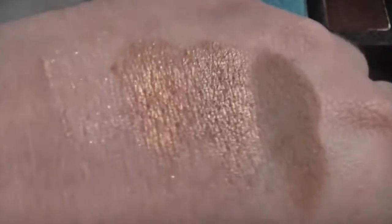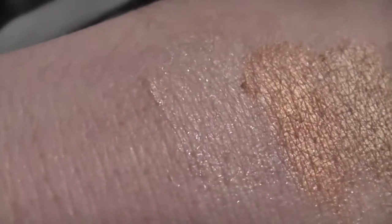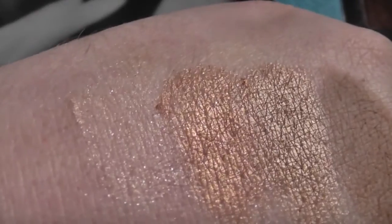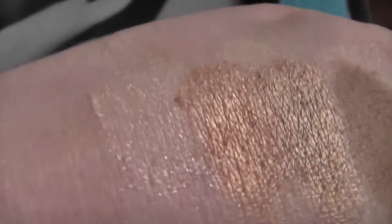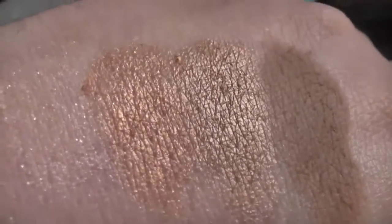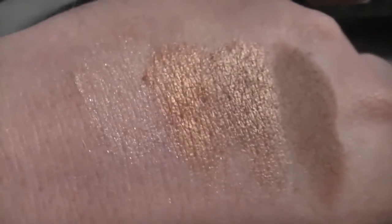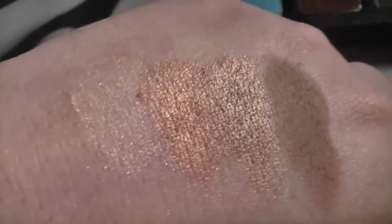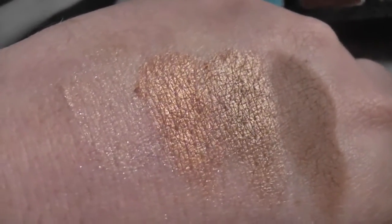So this is the first row. You've got veiled first, which is a peachy very pale gold color — really really pretty. Then you've got opulent, which is a copper shade, really pretty. Then ember, which is a bronzy sort of shade. And then thunderhead, which is a lovely matte warm brown color. You can see they're really pigmented — that is one swipe of the shadow. They're really really fantastic quality shadows, I absolutely love them.